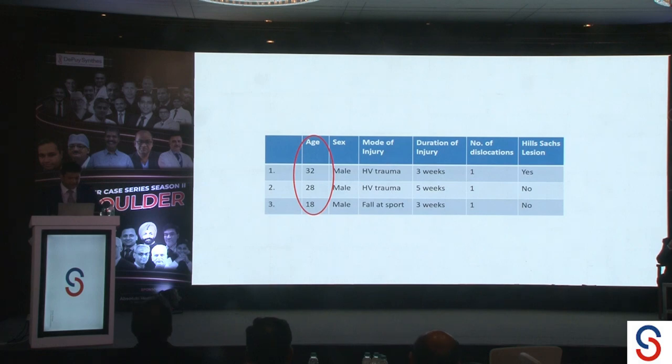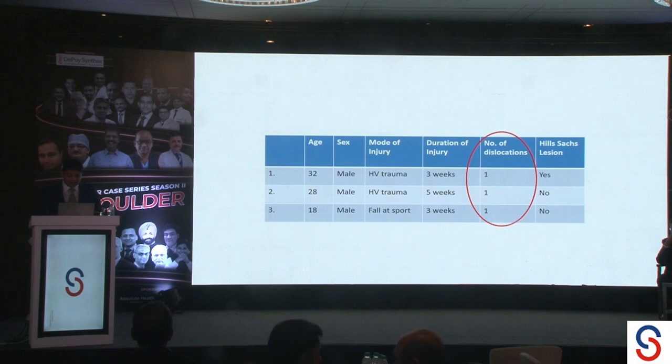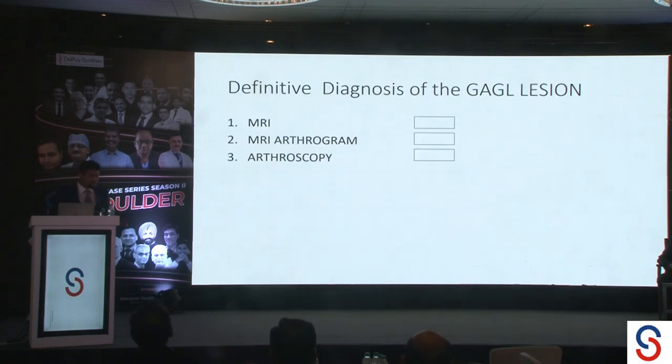Most of them were young guys, active, all of them male, and the modality of injury was usually high velocity trauma, and they did present to us early — about three weeks for two of them, and one presented at five weeks. They all had done their MRIs outside and came in for a second opinion or for surgery. They were all primary dislocators — the first dislocation for all three — and one did have a Hill-Sachs lesion, but none of them had a glenoid defect.